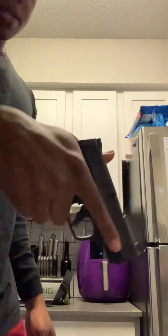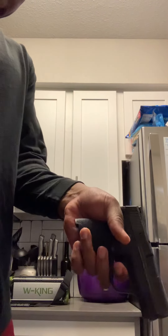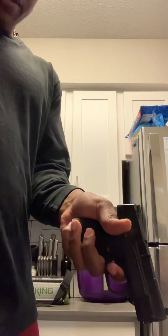I'll show y'all — pointing it down, there's the wall, going with the left hand — there's the wall and the break. And there's the reset — audible click — very nice trigger, amazing trigger.